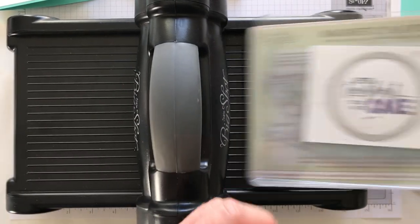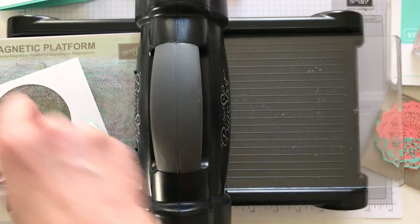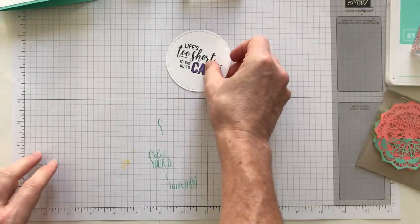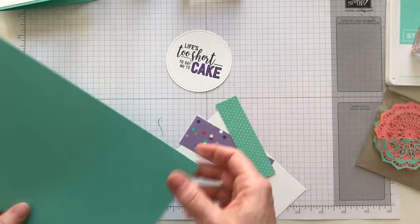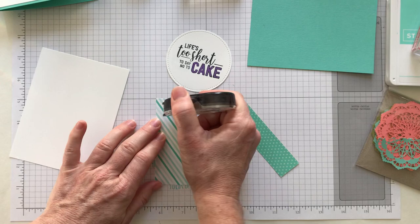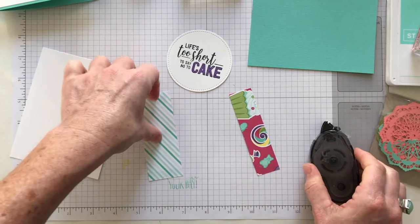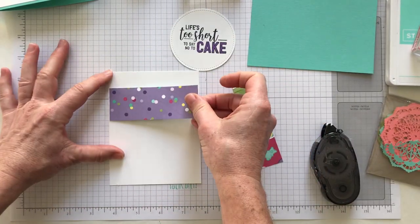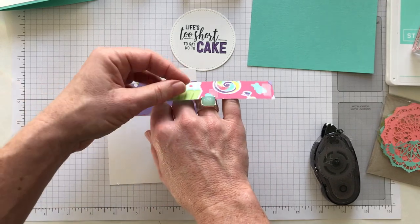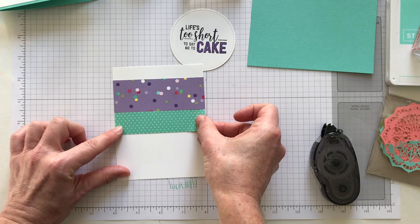That pops right out — so nice and easy. We're done with the Big Shot, so let's move it out of the way and start building things on our card. I'm going to add adhesive to the back of these pieces. This polka dot strip I want toward the top, so I'll put it right about there, and then this piece I'll layer right underneath the other piece of designer series paper, placing it right about there.